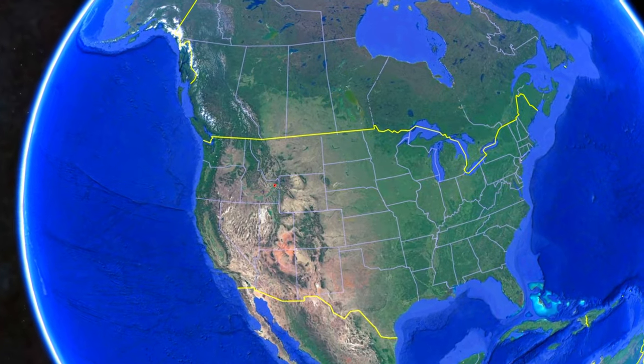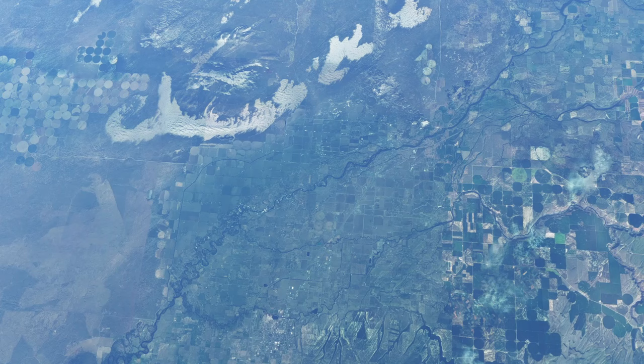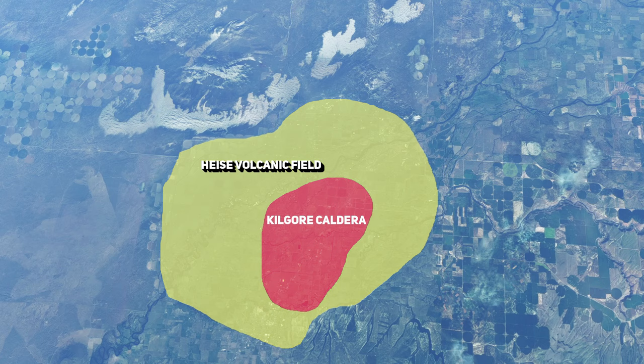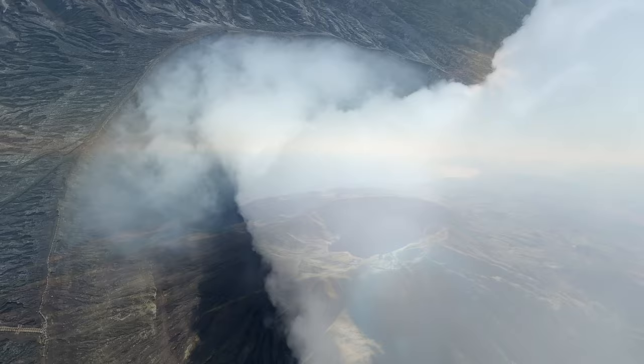The Heise Volcanic Field is a remarkable geological feature located in eastern Idaho and is part of the vast Yellowstone Snake River Plain Volcanic System. This field is distinguished by its history of intense and explosive volcanic activity, characterized by a series of major eruptions that have occurred over the last several million years. These eruptions have left behind a landscape dotted with large calderas, which are essentially massive craters formed by the collapse of land following major volcanic activity.